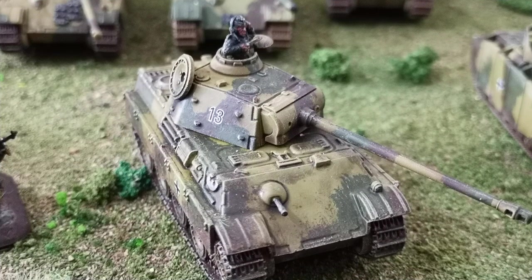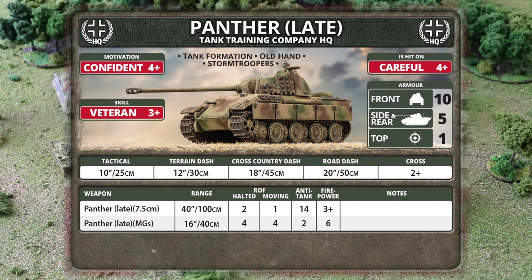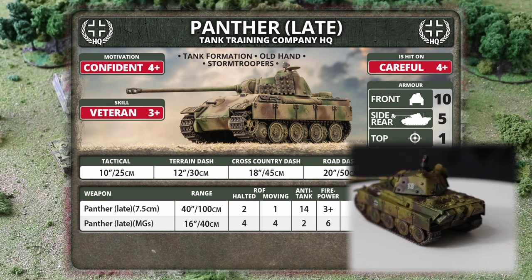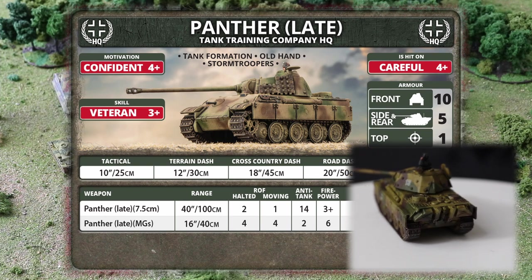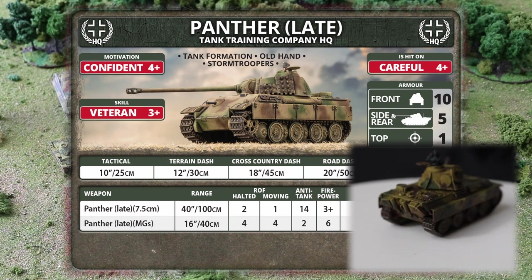Top of the list is the headquarters consisting of a single Panther. The Panther is a fantastic vehicle, but late war it's not as tough as you might think. With a front armor of 10, it's vulnerable to a very large number of Soviet vehicles, and the American 76mm-armed Sherman is still a threat. You can't just run around the table with it. Its motivation is Confident, its skill is Veteran — something you're not going to see throughout the rest of this list.